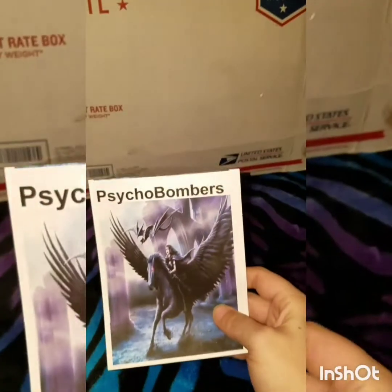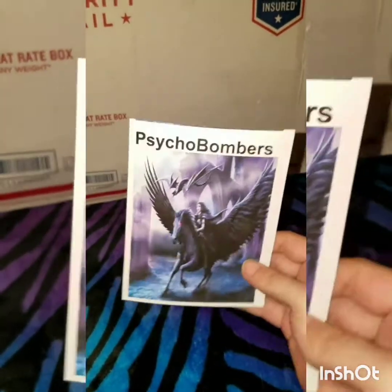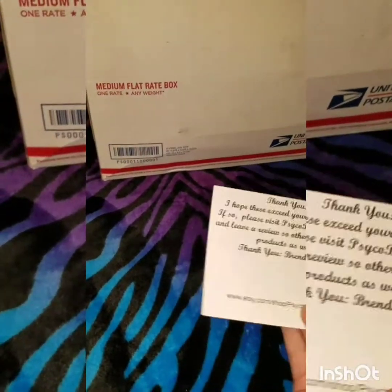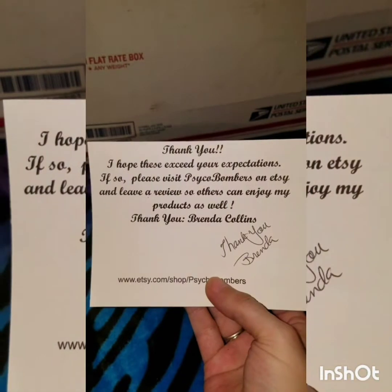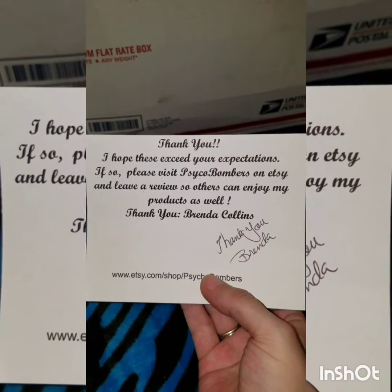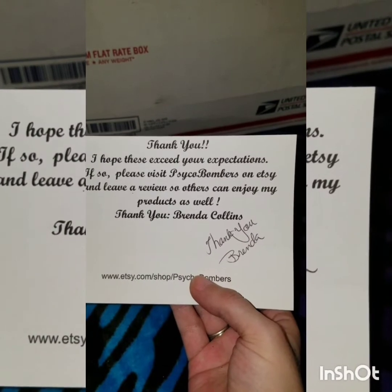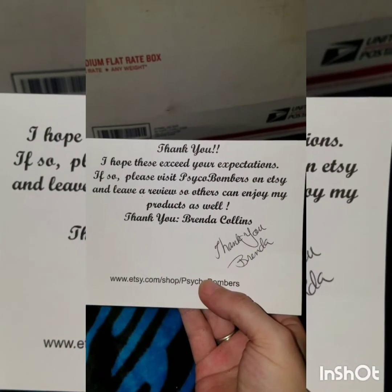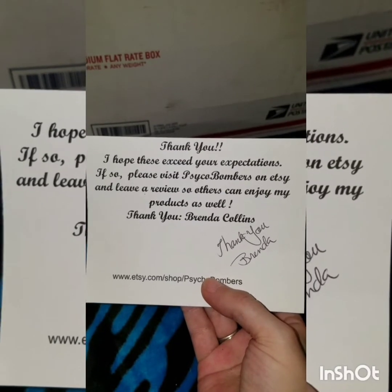These are usually the thank-you cards I get with my package from Psycho Bombers. It says: 'I hope these exceed your expectations. If so, please visit Psycho Bombers on Etsy and leave a review so others can enjoy my products as well. Thank you, Brenda Collins.'